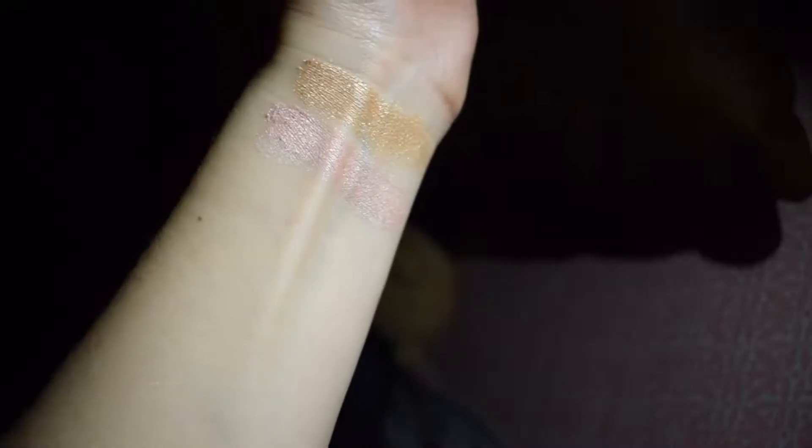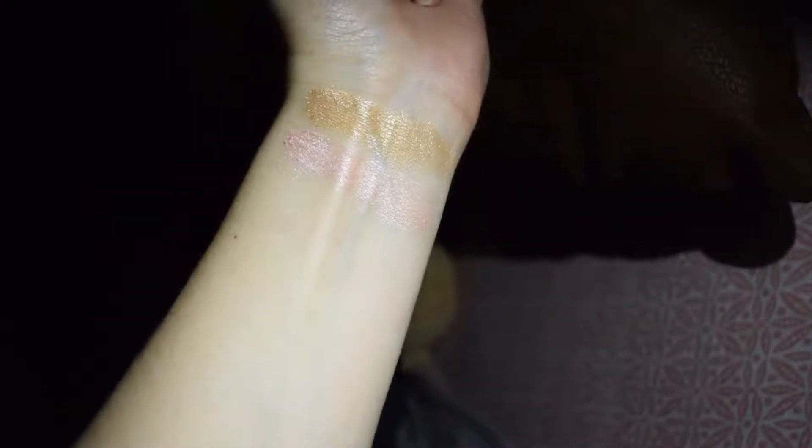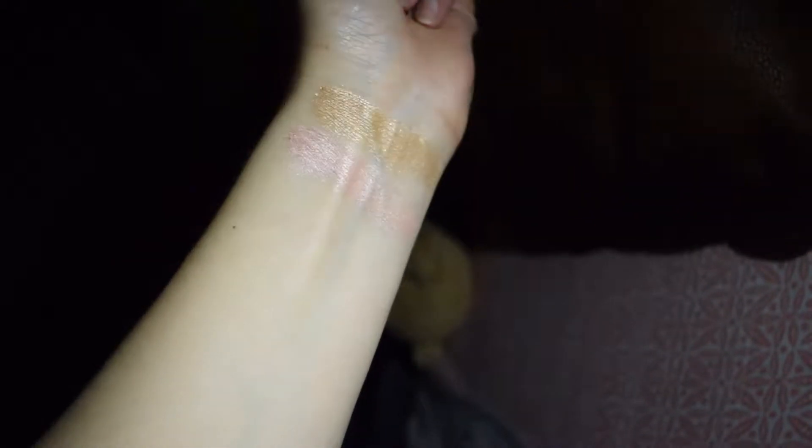I'll start with probably my favorite overall: the Maybelline Master Chrome highlighters. I was brought onto these by other people on YouTube. I started with color 100, called Molten Gold — it's a super metallic, straight-up gold, slightly yellowy but doesn't translate on skin as too yellow and doesn't leave a weird streak. The other color I just got is Molten Rose Gold, which I discovered through Tati on YouTube.